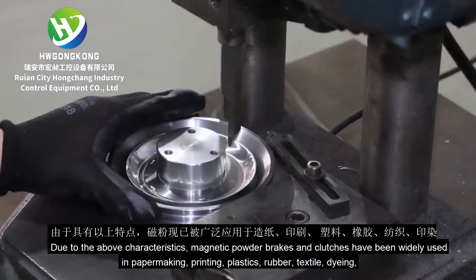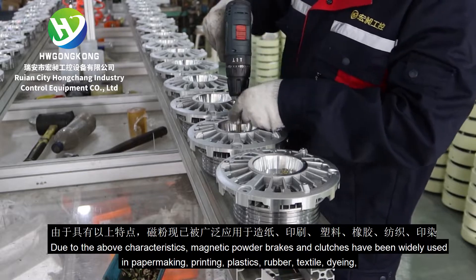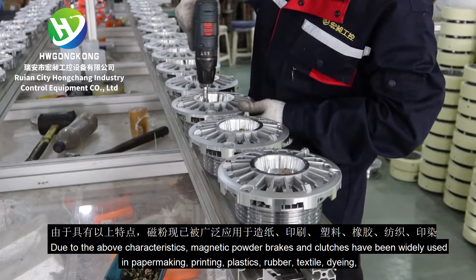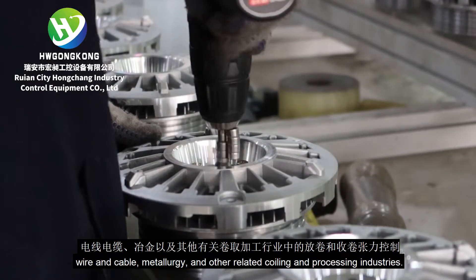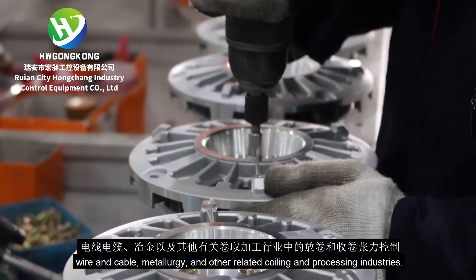Due to the above characteristics, magnetic powder brakes and clutches have been widely used in papermaking, printing, plastics, rubber, textile, dyeing, wire and cable, metallurgy, and other related coiling and processing industries.